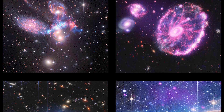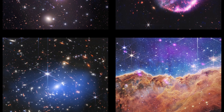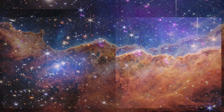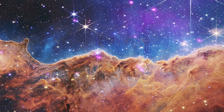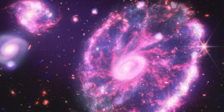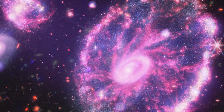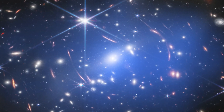JWST and the X-ray Space Telescope Chandra have teamed up to reimagine some of the famous Webb images. By combining the infrared light collected by JWST and the X-ray light collected by Chandra, we can see the true value in combining all of the powerful telescopes we have access to, and we get a new way of looking at some amazing objects in space.